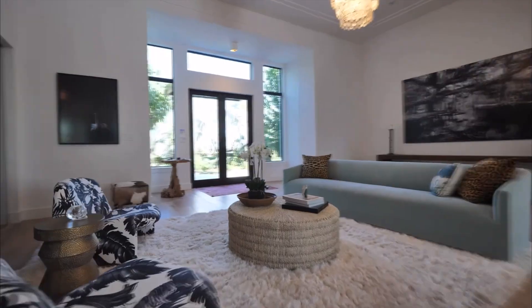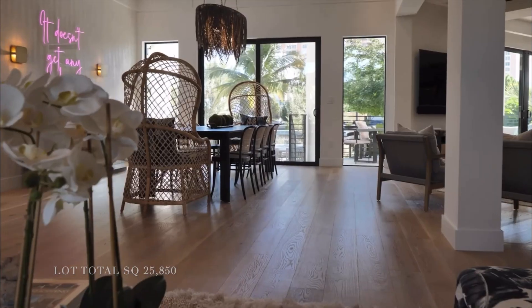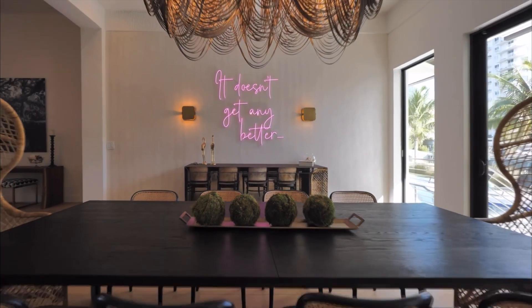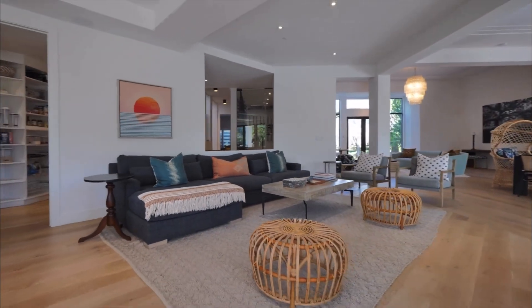This waterfront property sits on over an acre of square footage. The interior square footage is 7,400 square feet and on water it's 235 feet.